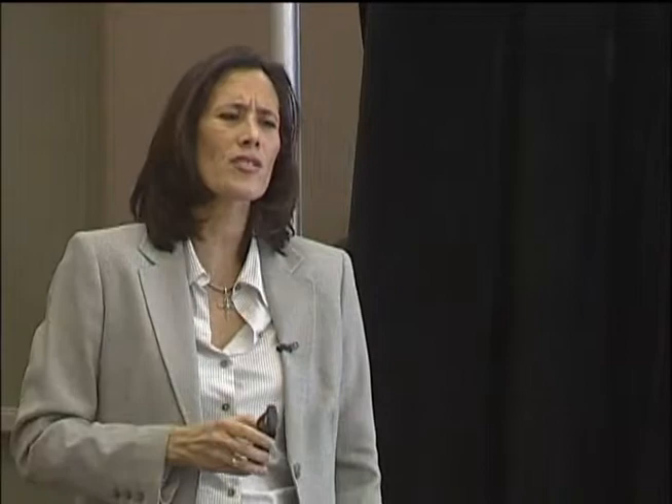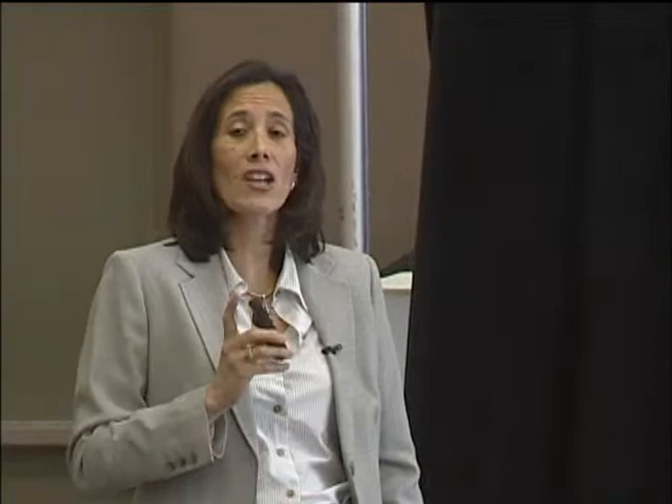Medical conditions — in bipolar disorder, or any kind of disorder, you can't always attribute everything to anxiety or depression. You need to look for other things that can actually be treated more easily. If you're hypothyroid, you get Synthroid — treat it easily. If a person is hyperthyroid or hypothyroid and they're treated, their mood symptoms will probably go away. So why give them antidepressants, mood stabilizers, and antipsychotics with all their potential side effects when you're not treating the underlying condition?